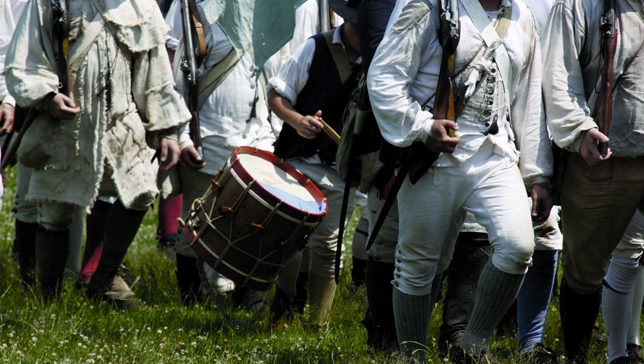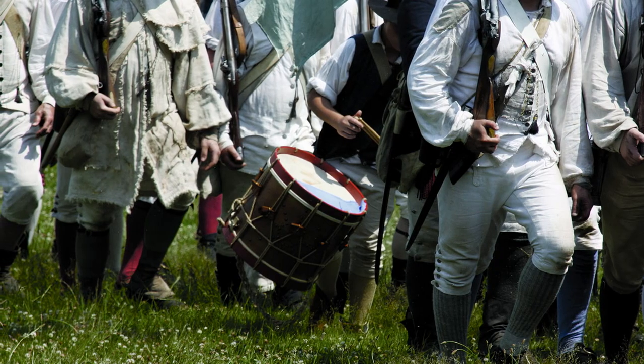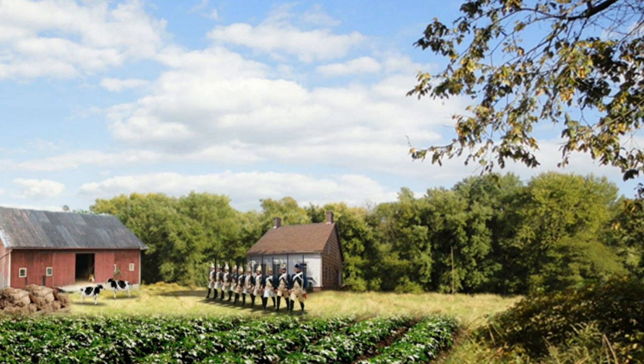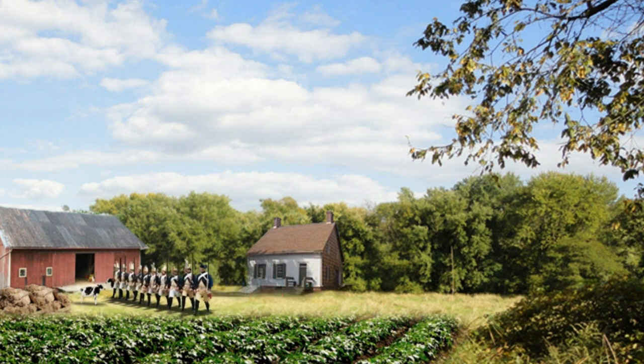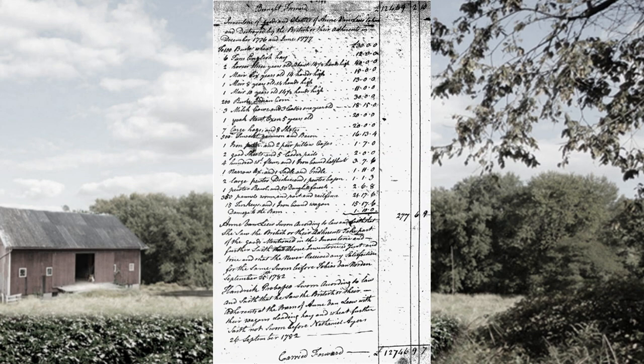Washington's troops were encamped at Middlebrook, not far from present-day Route 287 in Bridgewater. Hessian soldiers raided the Van Leeu farmhouse twice, once in March and again in June of 1777. They took wagons full of grain and livestock, and even boards from the barn to build redoubts to defend the road to New Brunswick, as the Van Leeu family hid from their attackers. Cornelius died that same year, but his widow Annie filed a claim with the government for reparations. Her list of the items stolen survives in the New Jersey State Archives in Trenton.